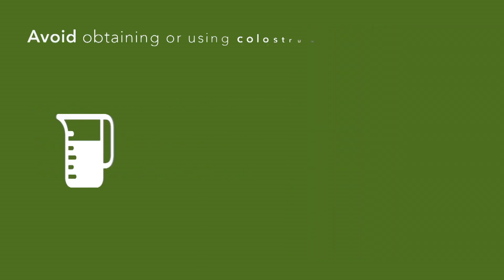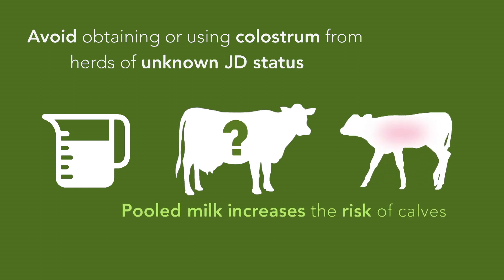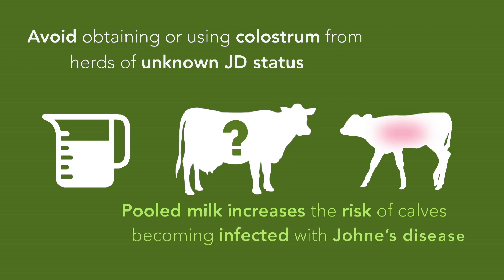Avoid obtaining or using colostrum from herds of unknown Johne's status, and the use of pooled milk increases the risk of calves becoming infected by Johne's disease.